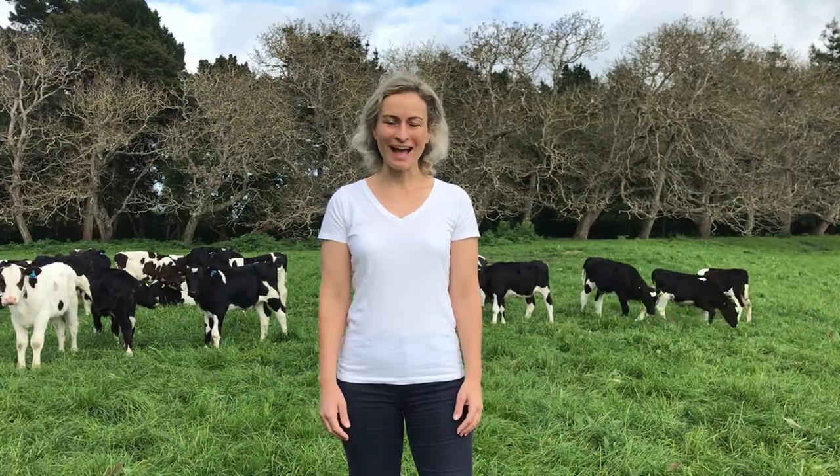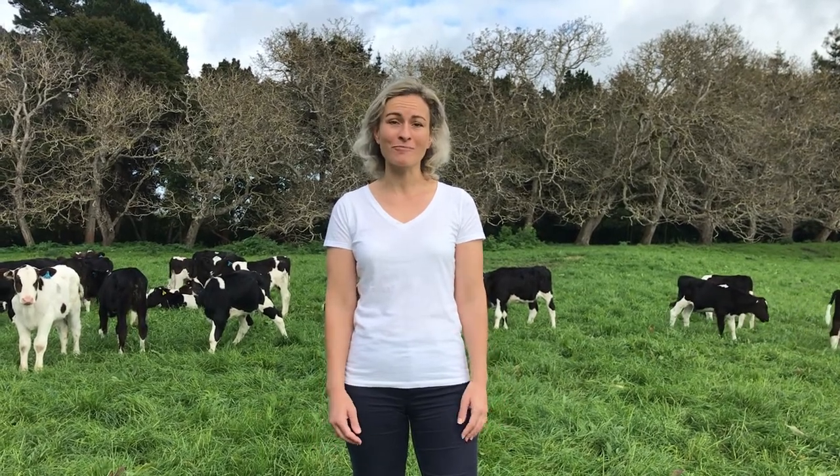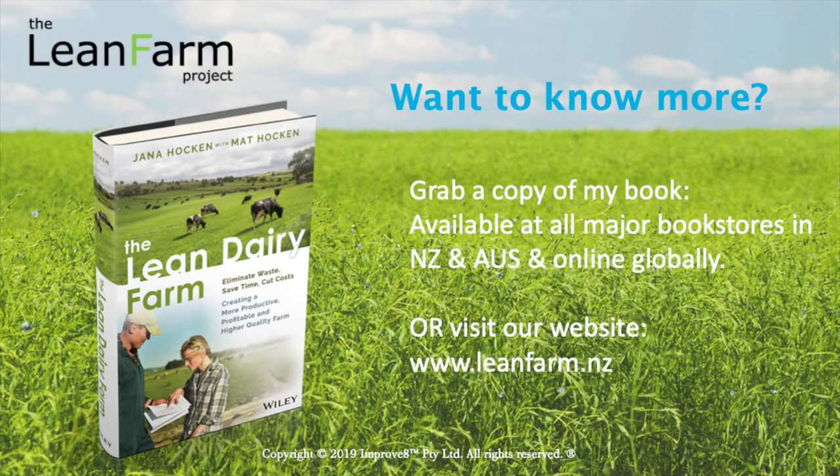If you want to know more about how lean management principles and tools can help your farm, please get in touch on our website www.leanfarm.nz, or you can grab a copy of my book The Lean Dairy Farm, available at bookstores across Australia and New Zealand and online globally through Amazon and other providers. Visit our website for more information.